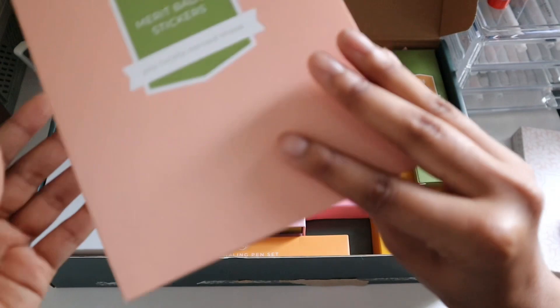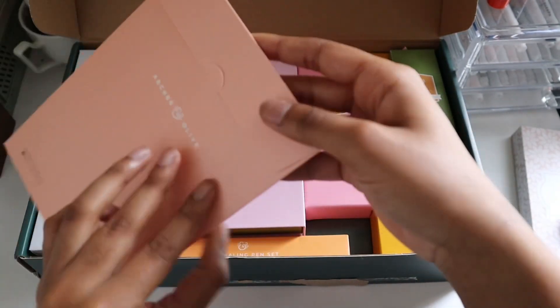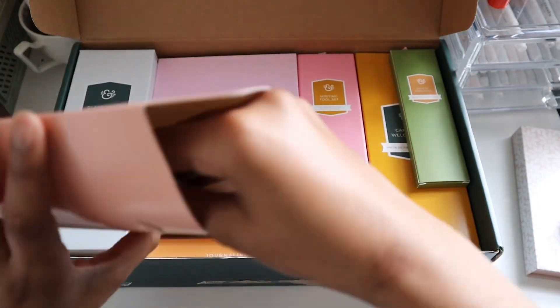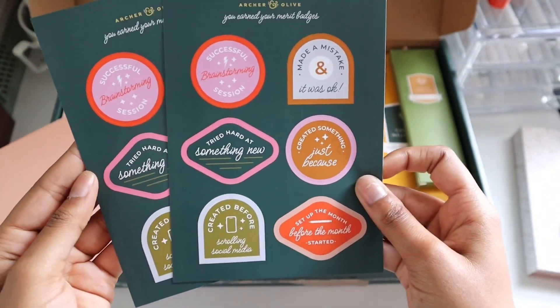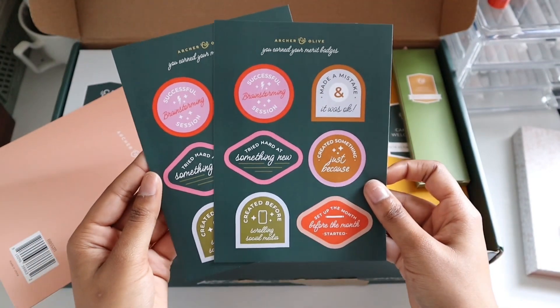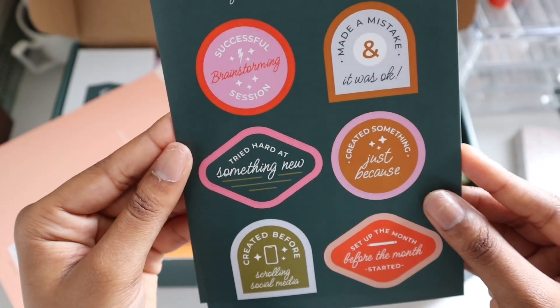Moving on, we have some merit badge stickers, and each one has a very beautiful and positive affirmation on it. Honestly, you can use these for spreads, but for me these would definitely be going on my laptop case, iPad case, on my water bottle. I just think they're so cute.